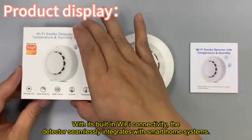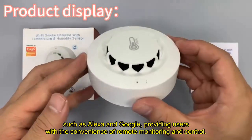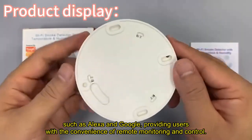With its built-in Wi-Fi connectivity, the detector seamlessly integrates with smart home systems such as Alexa and Google, providing users with the convenience of remote monitoring and control.